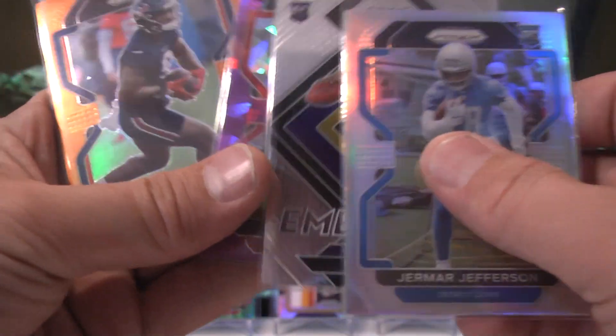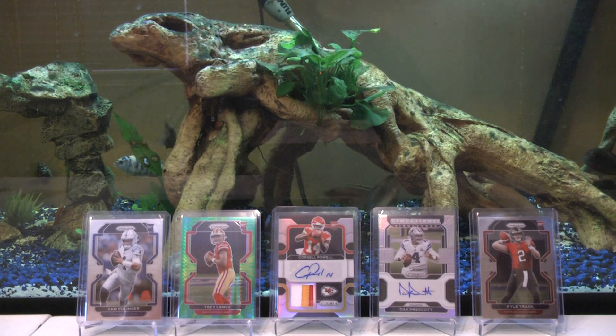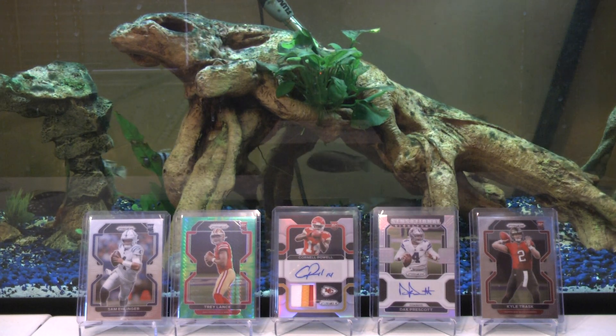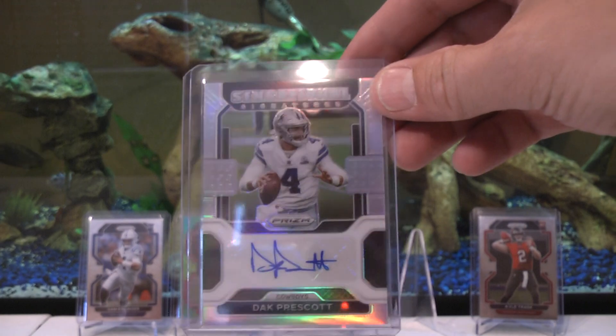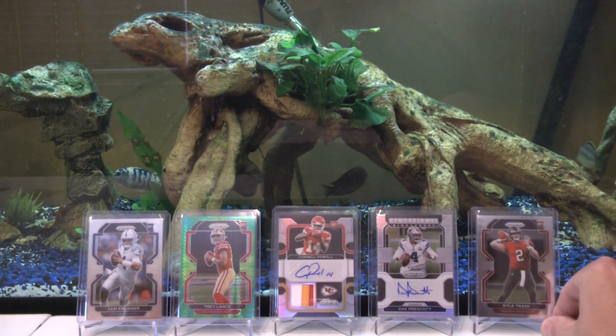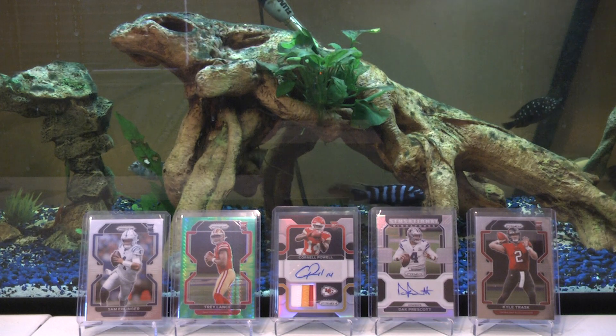Not very many colored rookie cards — most of these are vets. Not a crazy banger box but I'm happy. Got a nice RPA with a team that's been a Super Bowl contender for several years, he's supposed to be a good young receiver and a two-time national championship winner with Clemson. Got a Dak auto, a PC hit out of 99. The only thing better than a PC hit is a crazy expensive hit — like a Mac Jones auto, or Mahomes, or Brady.